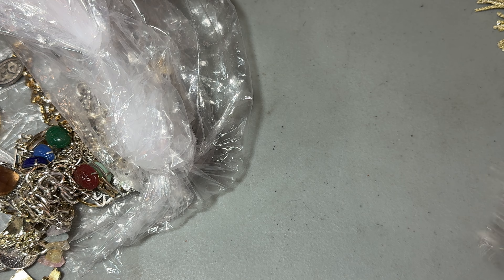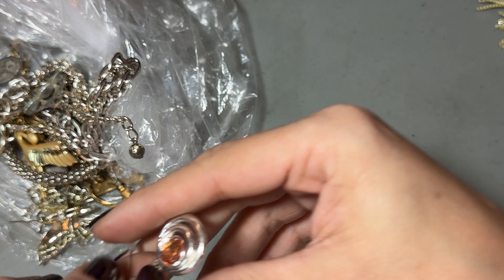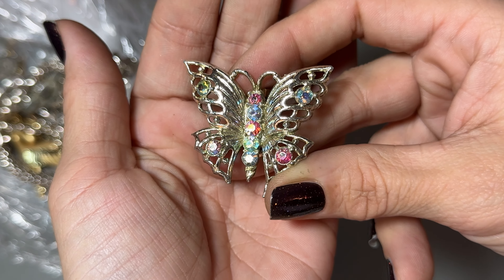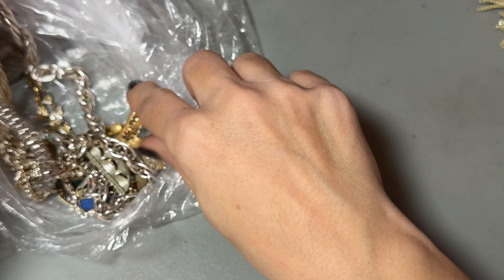Oh, these are fun — these are very Paloma Picasso. They just have a circle. This goes with that other earring that goes into the mystery box. Fun little vintage butterfly — we'll put that in the mystery craft box.